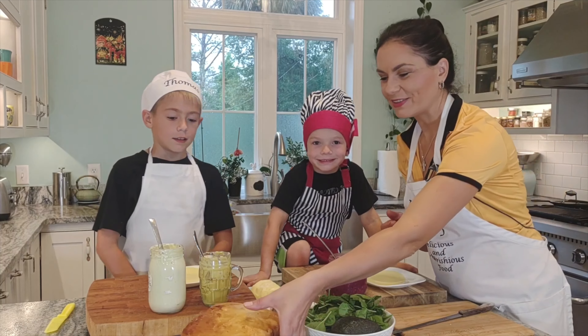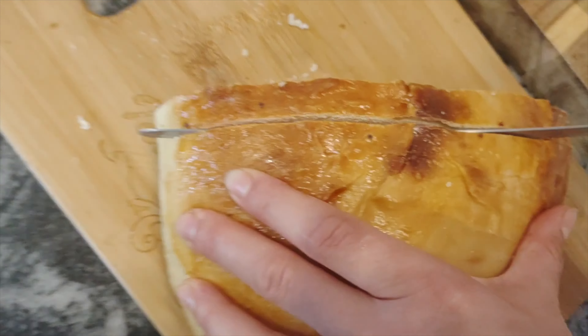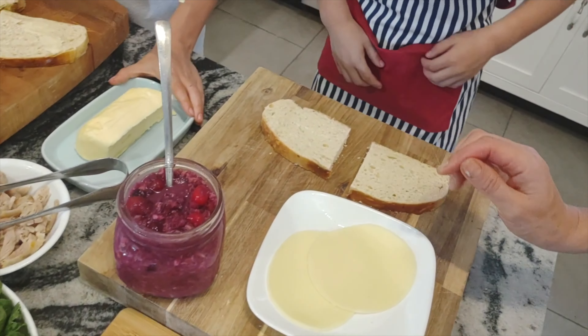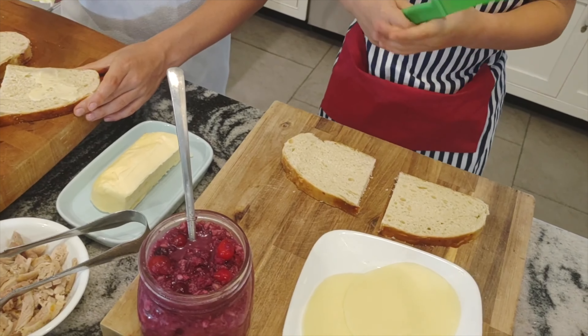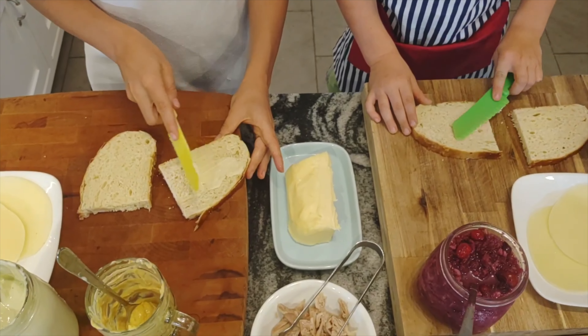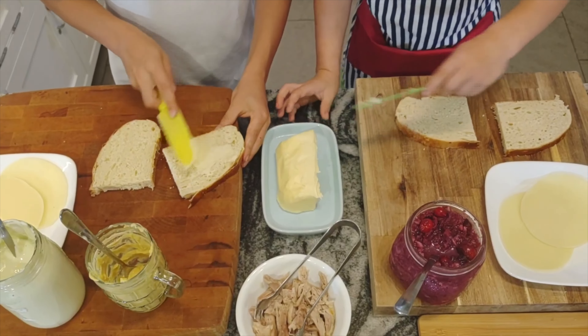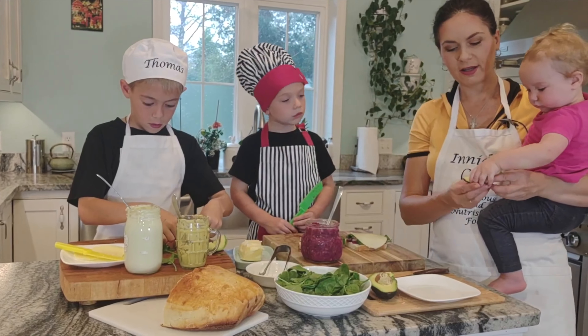So let's do it, guys. We need bread. Here's yours, Johnny — here's your bread. We need to add a little bit of butter, just a little bit. So we have sandwiches two ways: Johnny's way and Thomas's way. Spinach. Put a few more pieces of cheese. Matrona wants avocado — she loves avocado. About one quarter is enough for a nice sandwich. Here's for you, Thomas, and here's for you, Johnny.